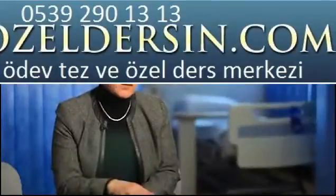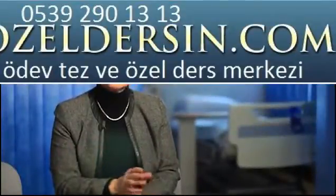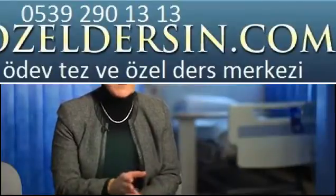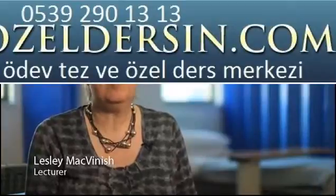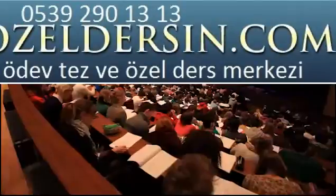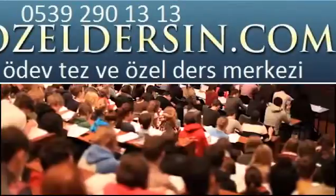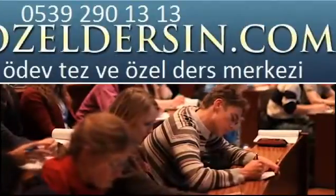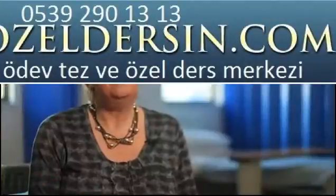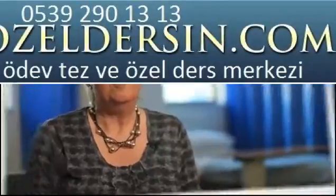There is a graduate entry programme, which is an accelerated four-year course, where students come with a first degree in any other subject. Successful applicants will join the standard course in Cambridge and spend the first two years studying alongside 18, 19-year-olds. But at the same time, during the vacations, they attend Bury St Edmunds Hospital. Then in their third and fourth year, they join up with the standard course again and complete their clinical training.